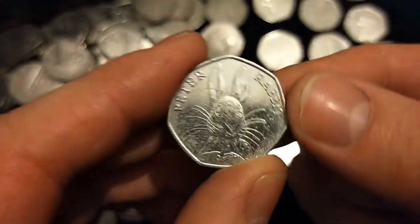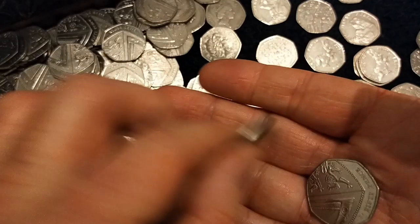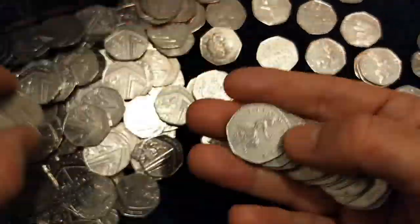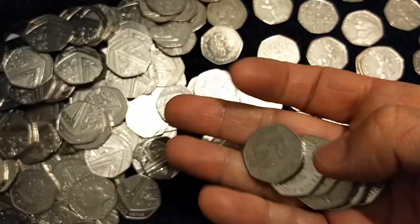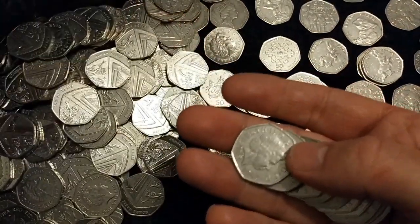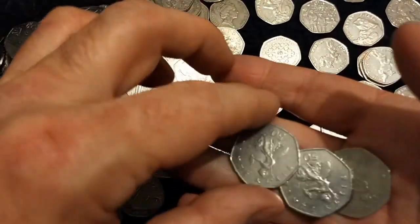Oh, Peter Rabbit for a second — I thought it was Flopsy Bunny. That's the first Beatrix Potter coin that came out on the coins — Peter Rabbit 2016. I always think it's Flopsy Bunny when I see it. And another Benjamin. Hello, Benjamin, again. So, the Kew Gardens is in this one then... maybe, just maybe one day I'll be right when I say that. I don't think so though.